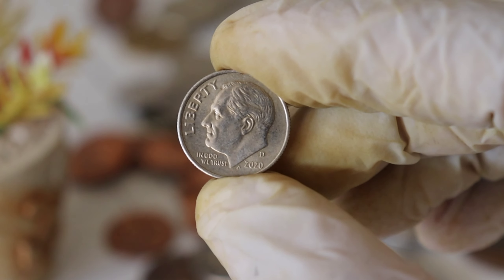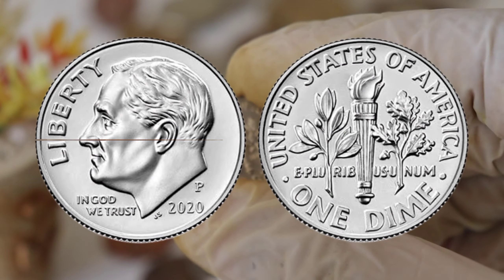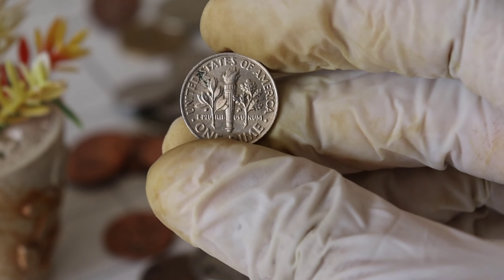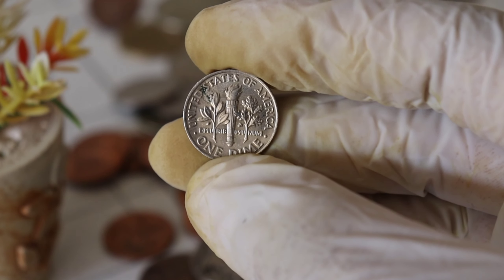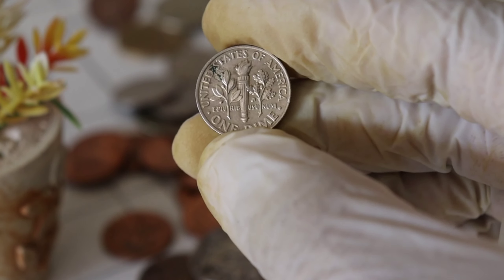Now, let's talk about grading. Coin collectors know that the condition of a coin plays a massive role in determining its worth. Coins are graded on a scale from poor, P1, to perfect mint state, MS70. The closer a coin is to MS70, the higher its value. If you happen to stumble upon a 2020 Liberty One Dime Silver Coin in excellent condition, it could be worth thousands, even millions of dollars.